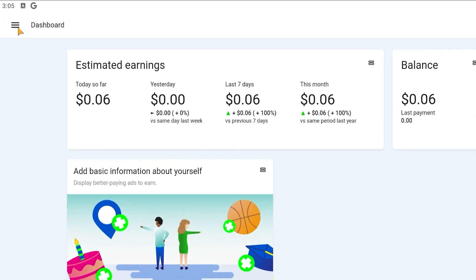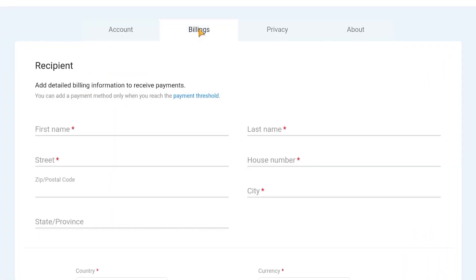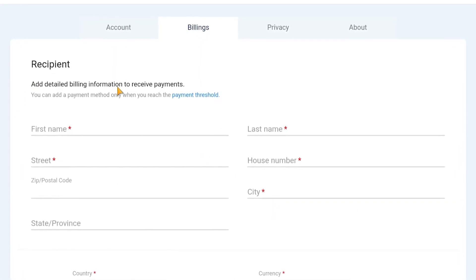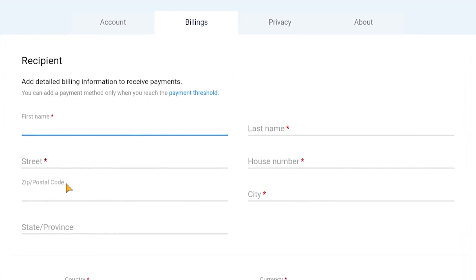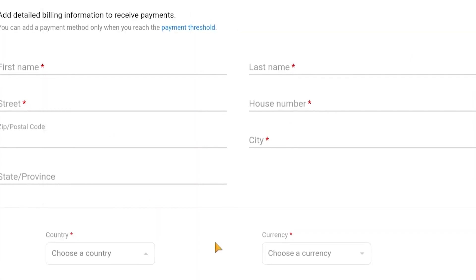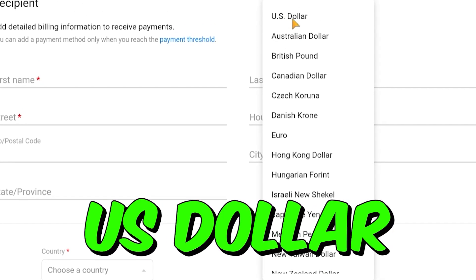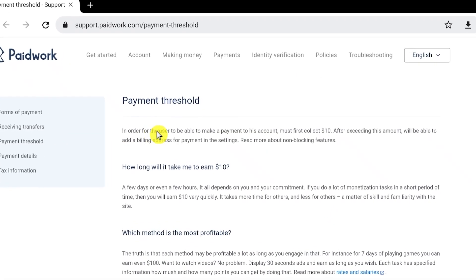To withdraw, click Settings and then Billings. Here you may fill out your information — adding full billing information to receive payments. Just enter your name, last name, zip code, address, and other requested information. After that, you can choose your nation and currency from the list. You can only use US dollars, as I mentioned, regardless of where you live.